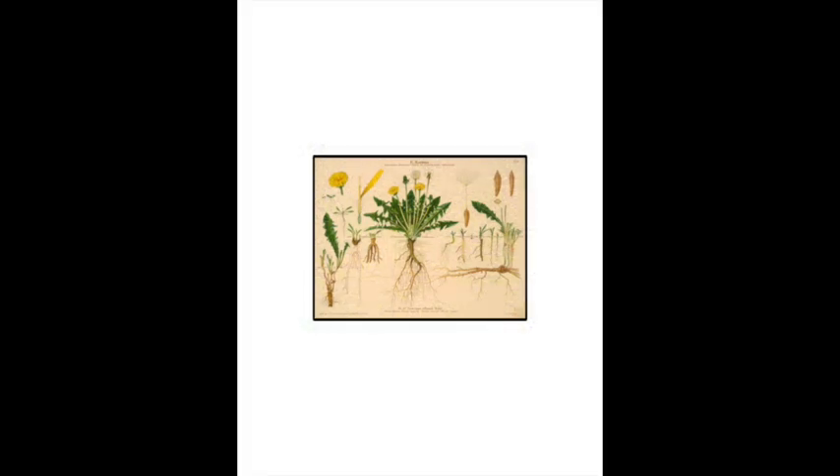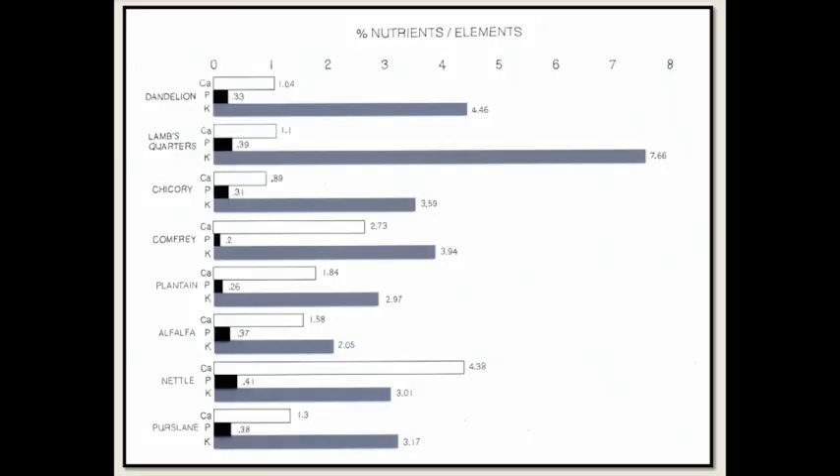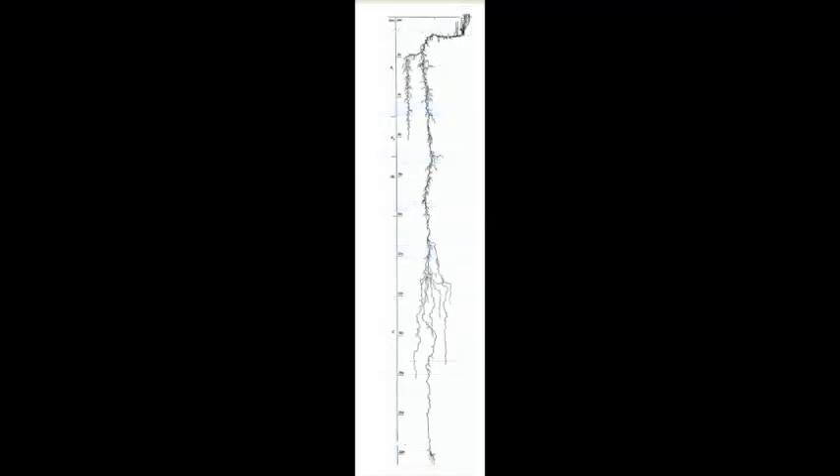It turns out dandelions are also accumulators. This is the only research I've been able to find on these weeds — it was done by people looking for alternatives to alfalfa. Dandelion is second in potash, eighth in calcium, and third in phosphorus. Dandelions certainly have a taproot, down to 7.25 feet, which is why they're so hard to eliminate.